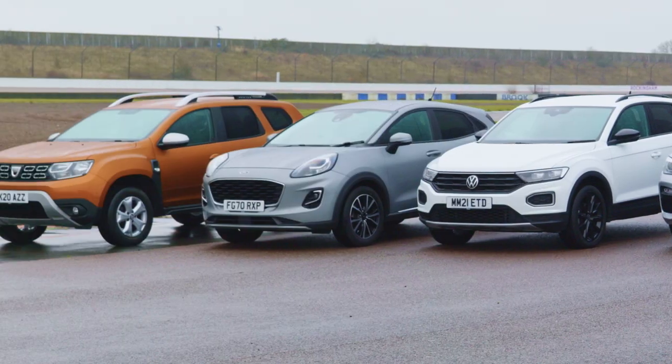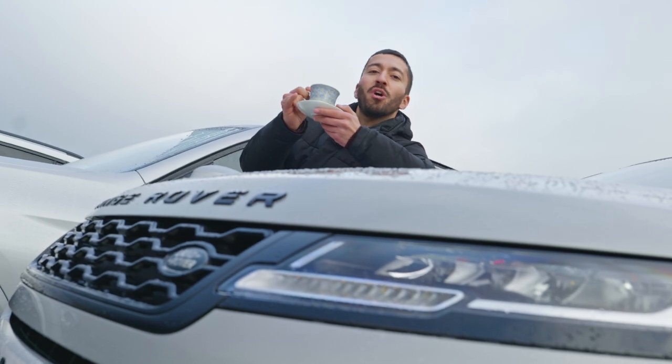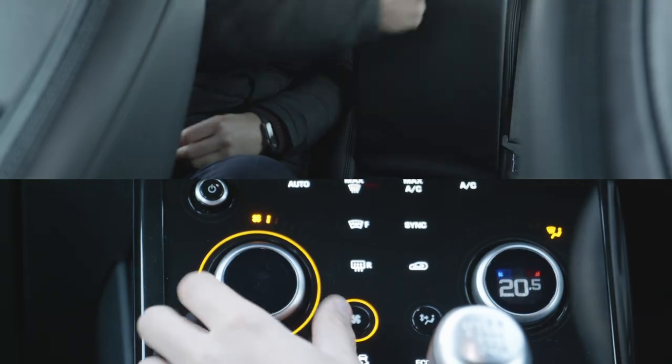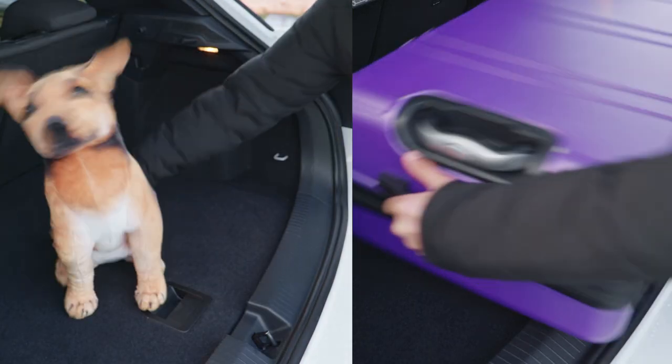If you're in the market for an SUV you are spoiled for choice. To save you time we've gathered the ones we think are worth considering, from the best value SUVs to the poshest. We'll compare interior practicality, technology and boot space to see which is best suited to your needs.